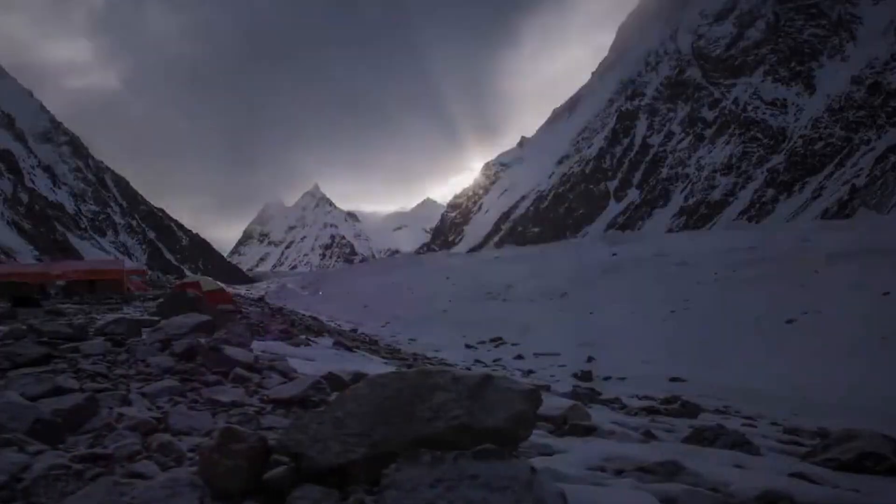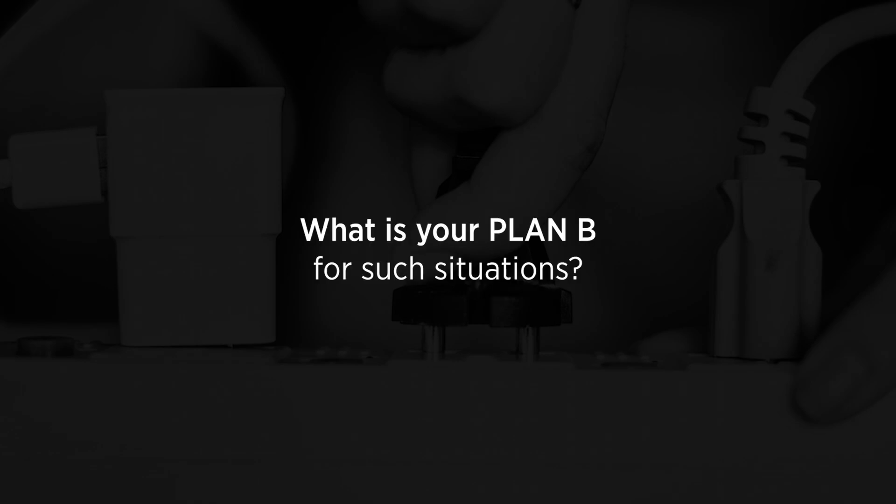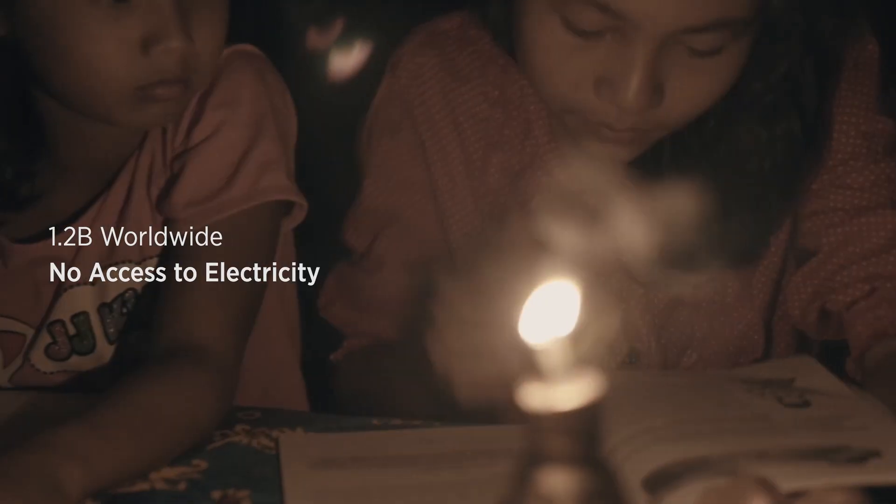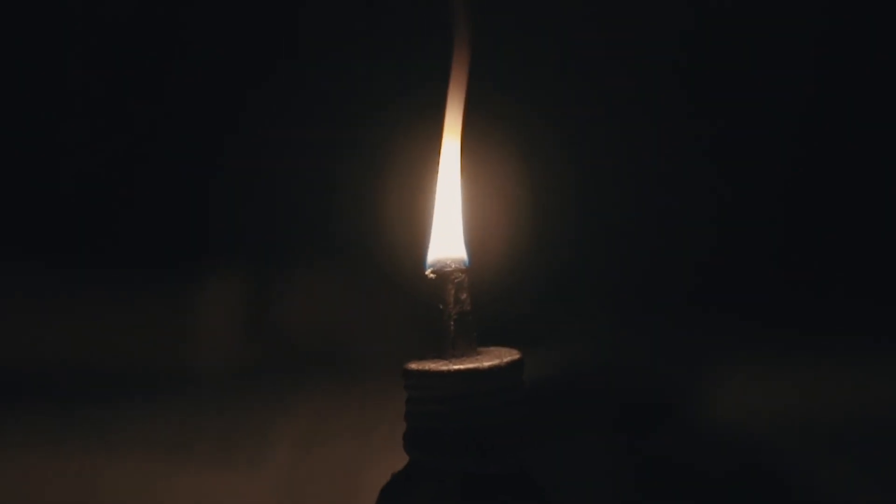Imagine you're out in nature or a campsite without a single light. Well, your rechargeable lamp is running out of battery. So, what is your plan B for such situations? Let's take it a little further — how about 1.2 billion people in the world who do not have access to electricity? What would they do?